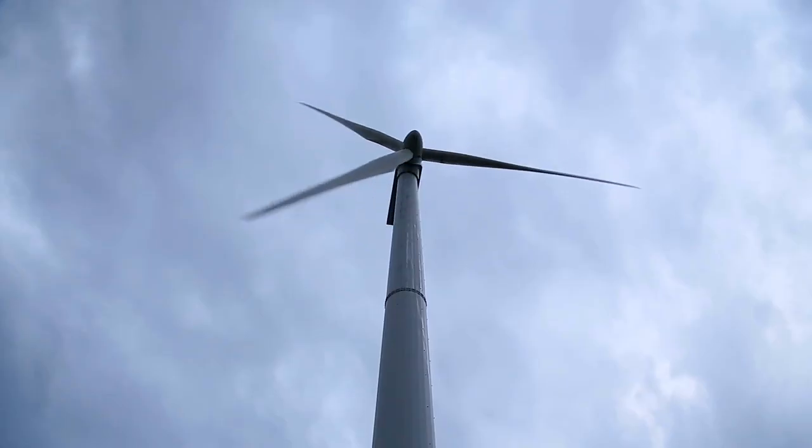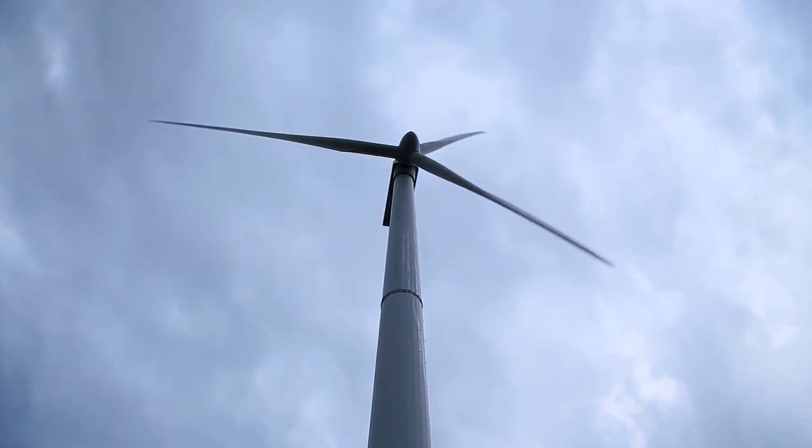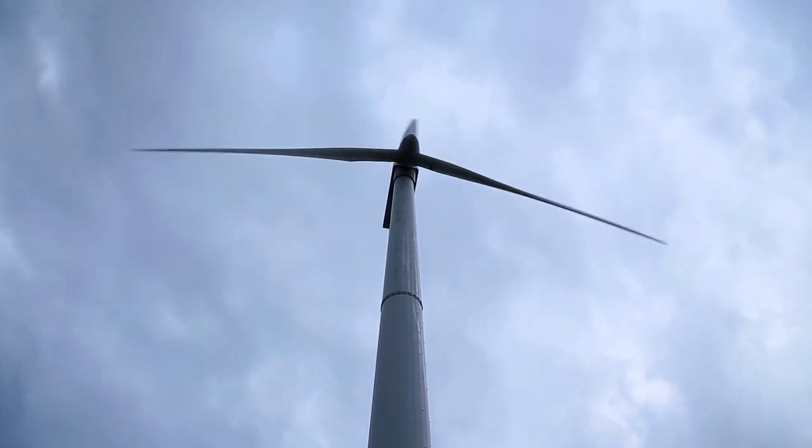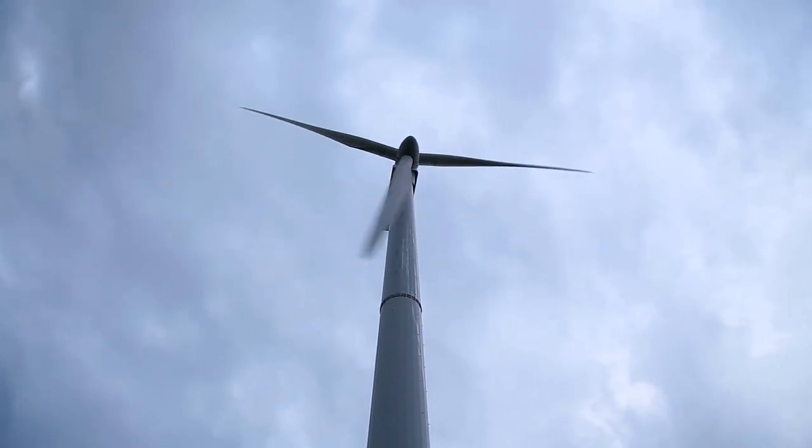The tallest wind turbine in the world could be made out of wood — and we think it will. The blades already use balsa wood as well — it's a composite with balsa wood and glass fiber or carbon fiber. When people think of wind turbines they don't think of wood because it looks so metallic, but practically every wind turbine has wood in its blades. Balsa wood has very high specific strength, and that's the reason to use it in the blades — and the same reason to use wood in the towers.